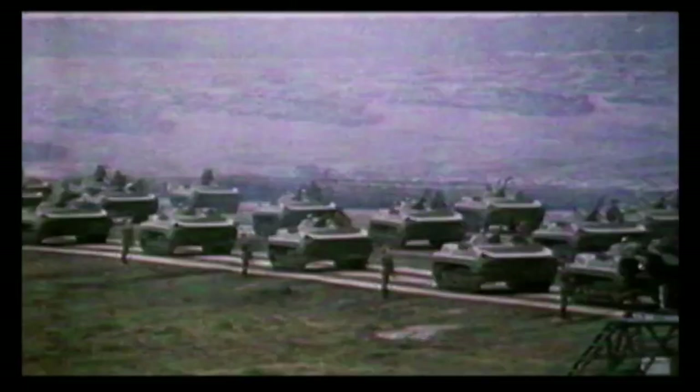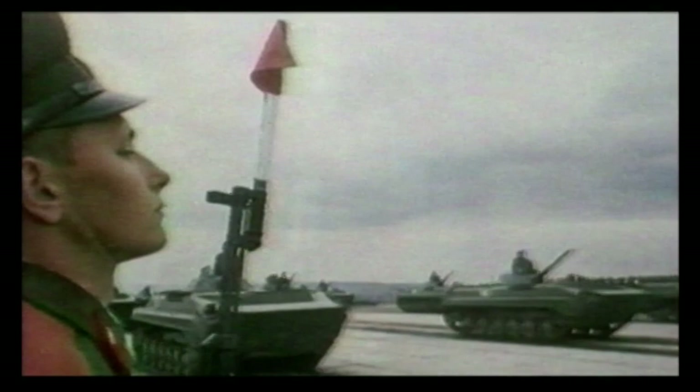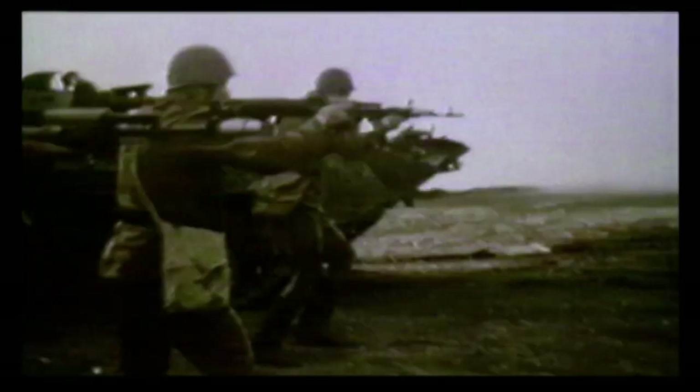This evolution in heavily armed APCs resulted in the creation of the first infantry fighting vehicle, the Boyevaya Mashina Pekhoty — to the west, the BMP-1. First seen in public in November 1967, the BMP was significantly smaller than western APCs and had considerably greater firepower. It was a tracked vehicle with a crew compartment in the back that could carry a squad of infantry under armor, and it had a low-squat turret on top like a tank that could turn in all directions.